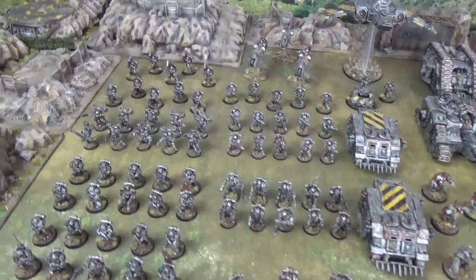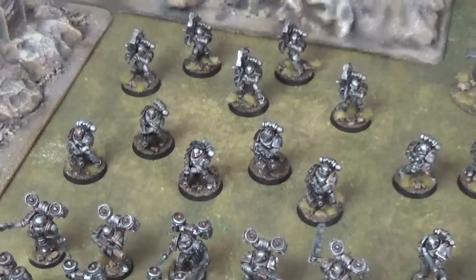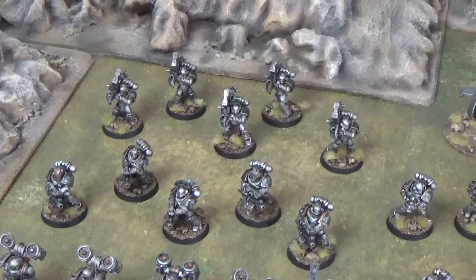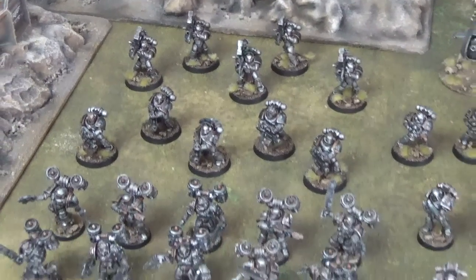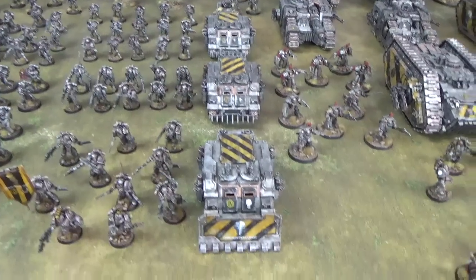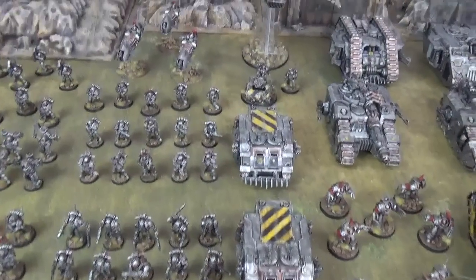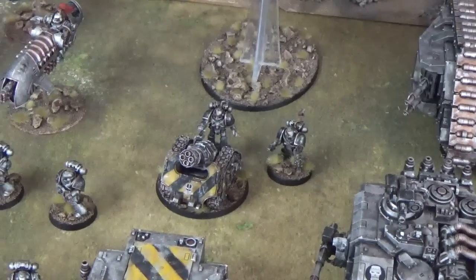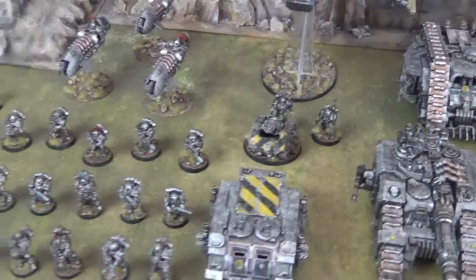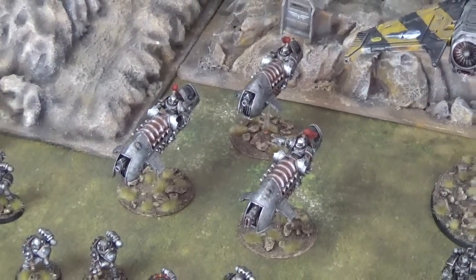They can rely on the supporting fire of 2 unique Iron Warriors units: the Iron Havocs. They are like heavy support squads from other legions, but their host of special rules makes them even more effective. This company has also brought along its Rhino APCs, which are fantastically detailed. It can rely on more supporting fire from a Rapier equipped with a quad launcher — a very appropriate unit for the Iron Warriors — and reconnaissance is provided by a Skyhunter Jetbike Squad.